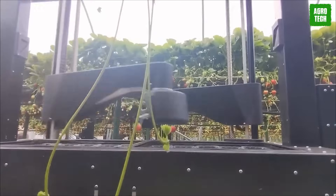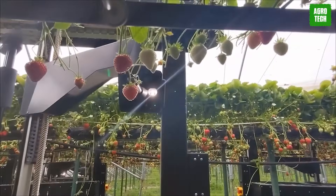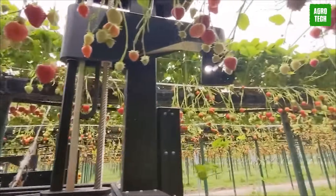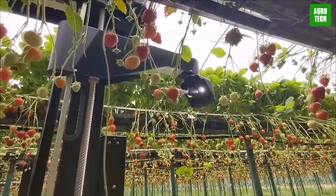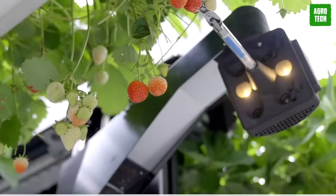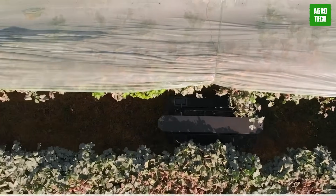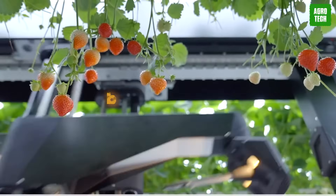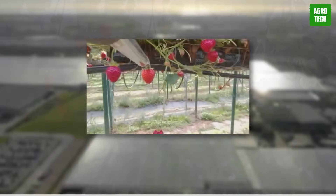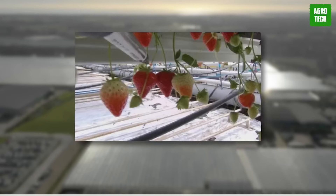Meet the fruit-picking superhero from Tortuga Ag-Tech. These robots are here to save the day on farms everywhere. With their keen eyes and nimble fingers, they move around spotting and plucking ripe fruit with jaw-dropping accuracy. You no longer need to worry about labor shortages and sky-high costs — Tortuga's got you covered. With robots on the job, you can kiss those pesky damages caused by human hands goodbye. You'll have a whole squad of reliable helpers, and they're so good they only need one person to supervise. Your harvest season is about to be bigger than ever.